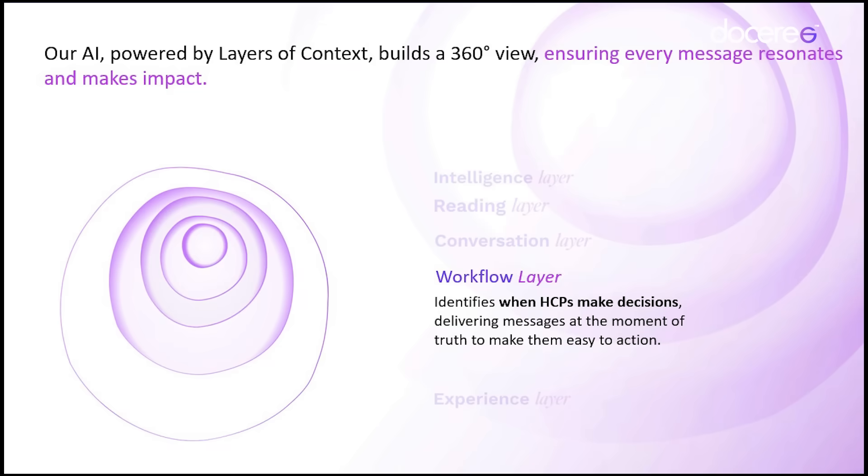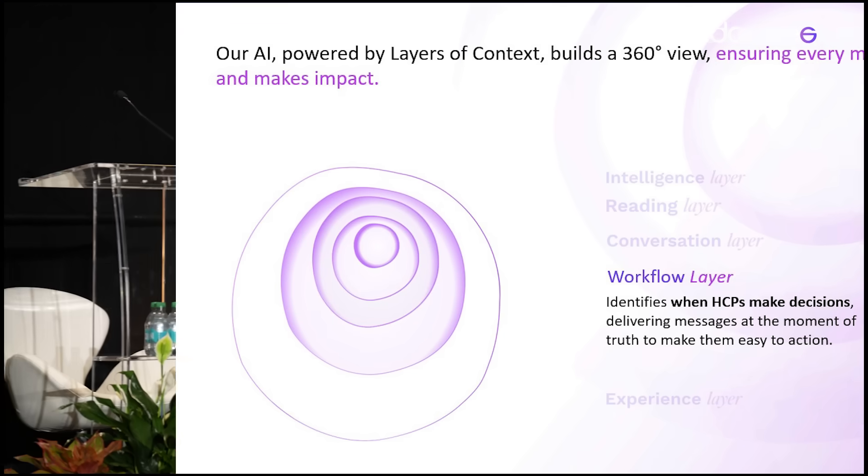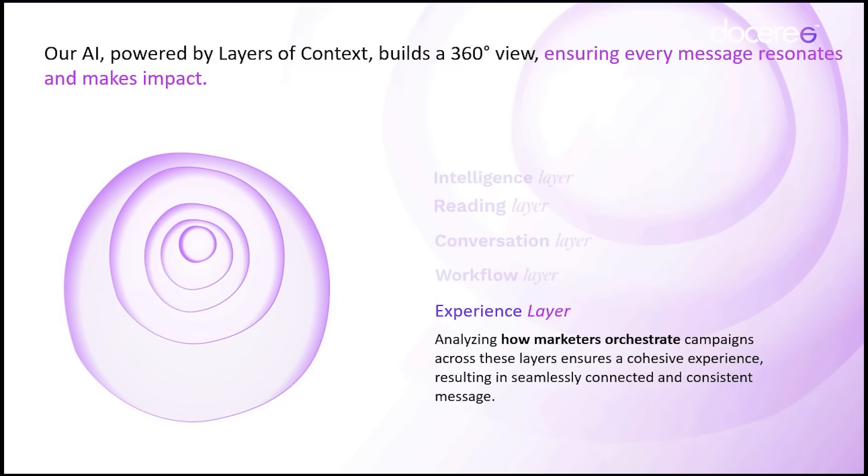The fourth is the workflow layer: I know how to engage, but how does that HCP actually make a decision? And the fifth is the experience layer, on which all of these layers sit together.